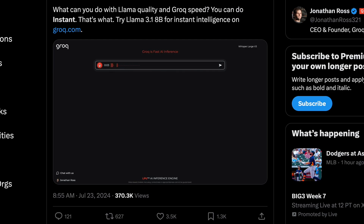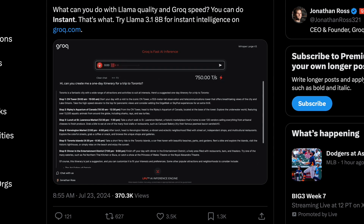Can you create me a one-day itinerary for a trip to Toronto? Can you tabularize it for me?